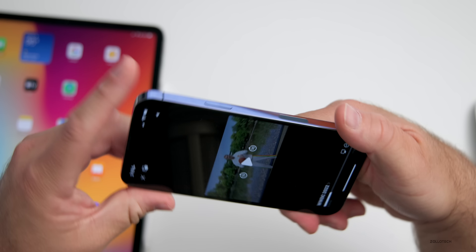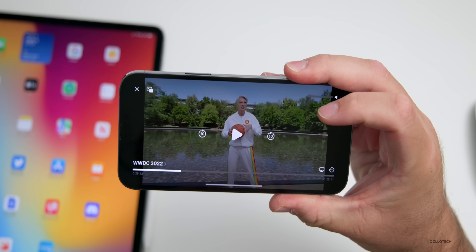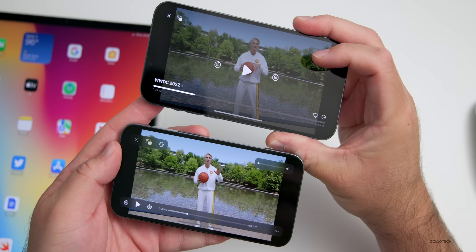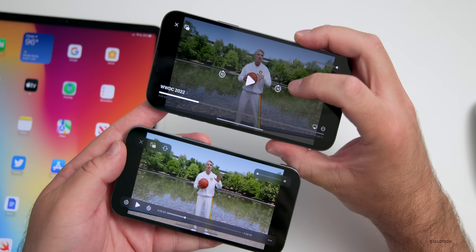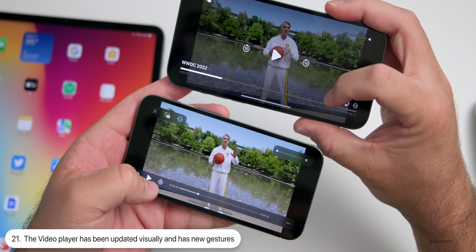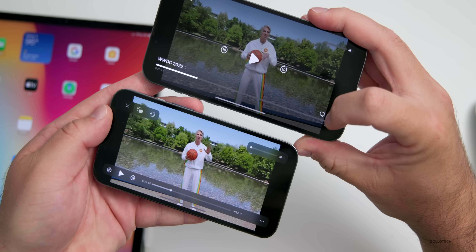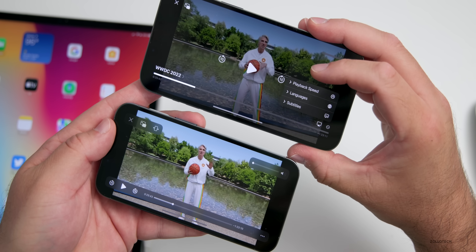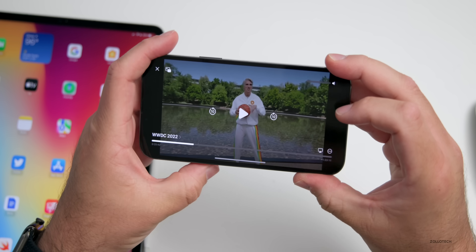That also goes along with the new video player, which is a little different than what we had on iOS 15. The video player has changed quite a bit — the play button is in the middle, we have 10-second skip buttons on either side, as opposed to just a long bar to scrub through at the bottom. The bar is still there to scrub through, and you have share options in the bottom right for playback speed, languages, and subtitles.